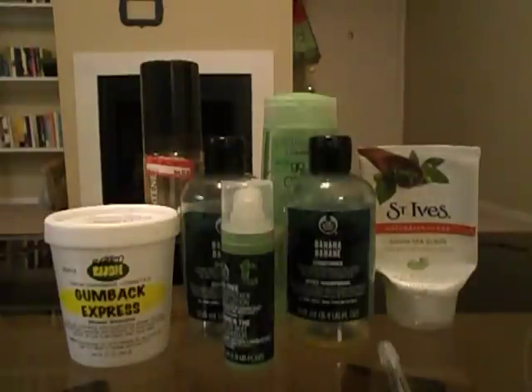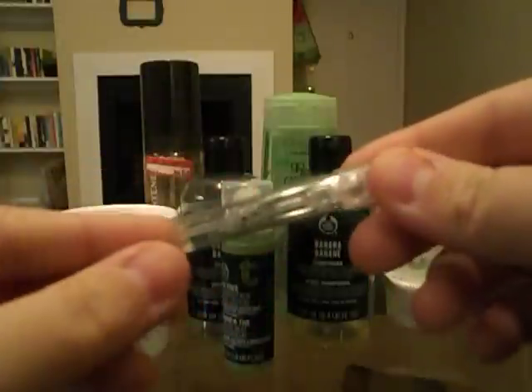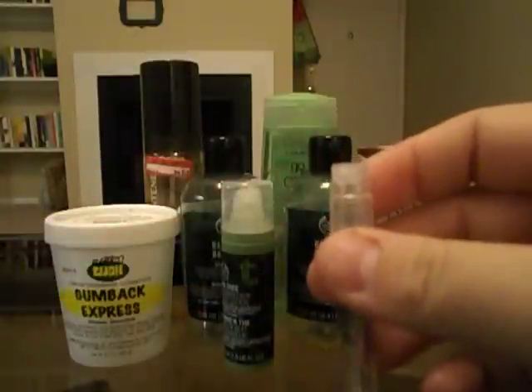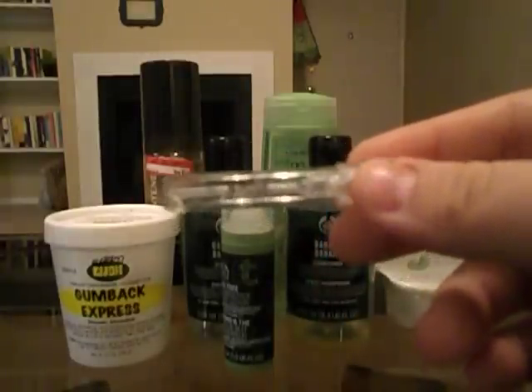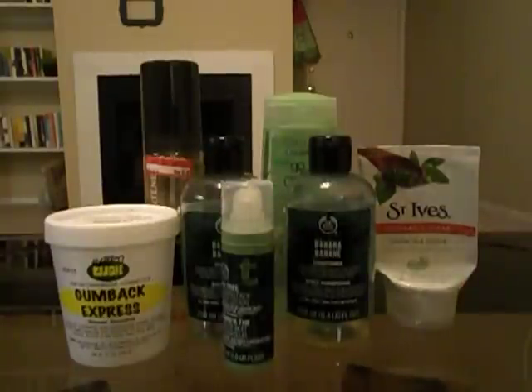Of course, I used up more items from my Bath & Body tin than my makeup tin — it's just easier to go through bath and body products. The first was a little perfume sample of DKNY Be Delicious. It was okay. I thought it was supposed to smell like green apples, but it smells like floral pears to me. I didn't care for it and I wouldn't purchase it.